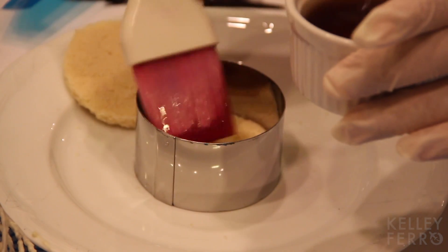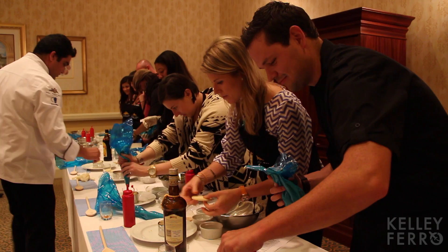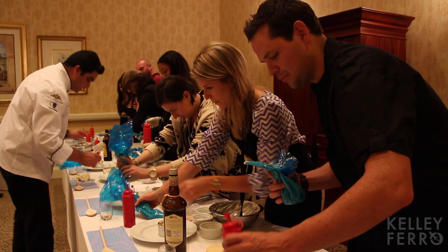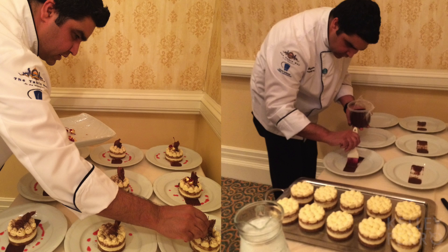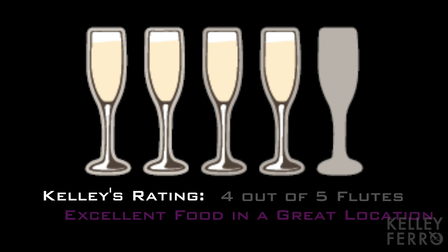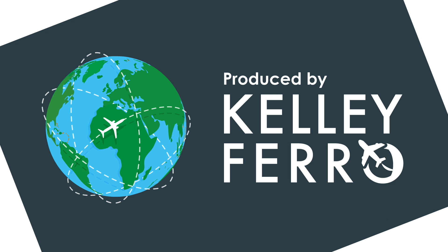The skill of the pastry chef at the hotel ensures that you'll never pass up dessert — trust me, you can't. We learned to make a boozy, creamy dessert infused with a local liqueur, Amarula. And though ours didn't turn out quite as pretty as the head chef's, we managed to have too much fun learning how to make it. To be continued...